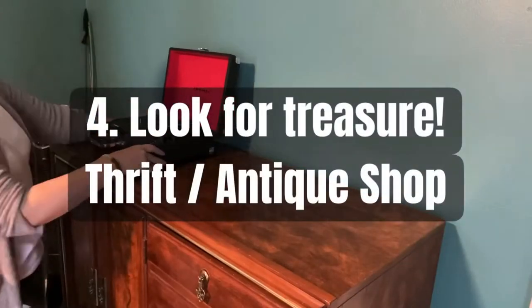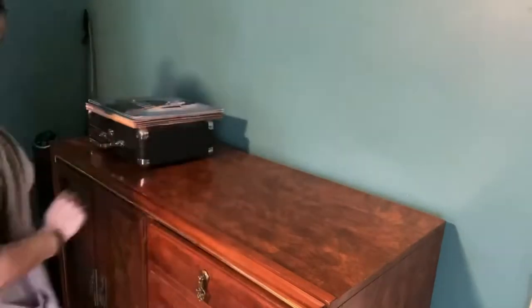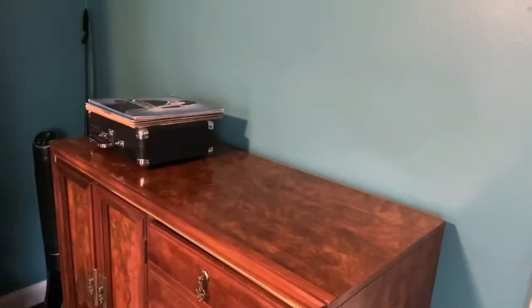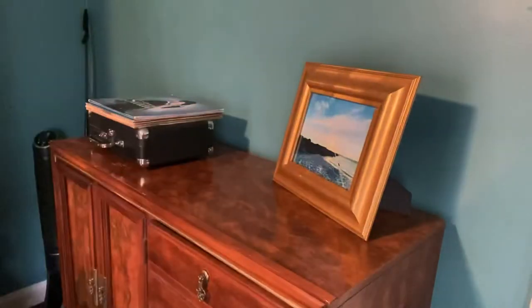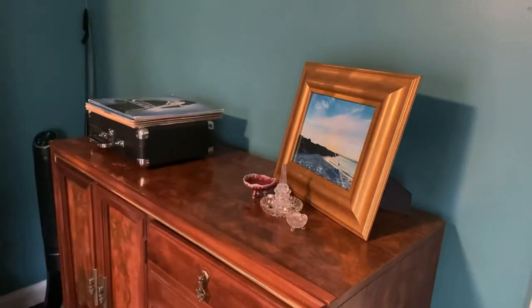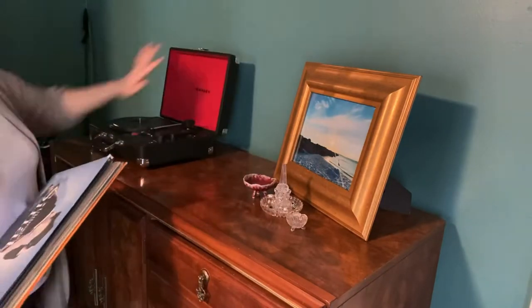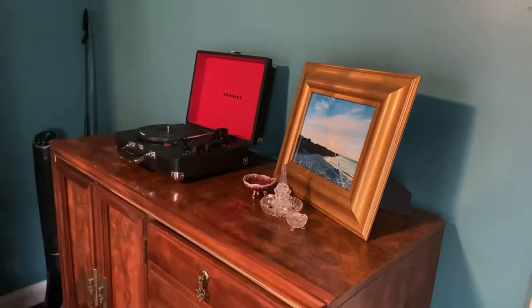And lastly, look for treasure. Be sure to check out some local antique malls or thrift stores — you can find some really cool pieces. For example, the dresser. Throughout the room you're going to see many pieces that my husband and I found browsing through the goodies at local thrift stores and antique malls.